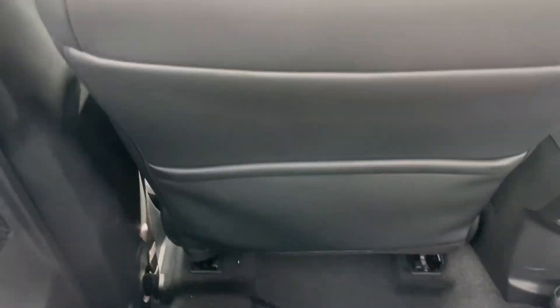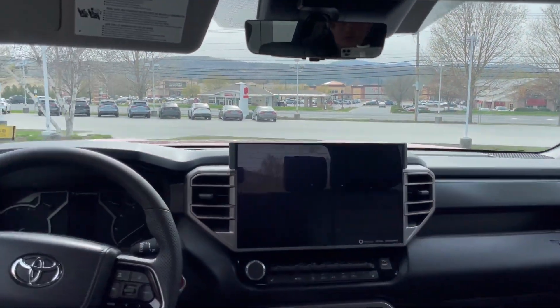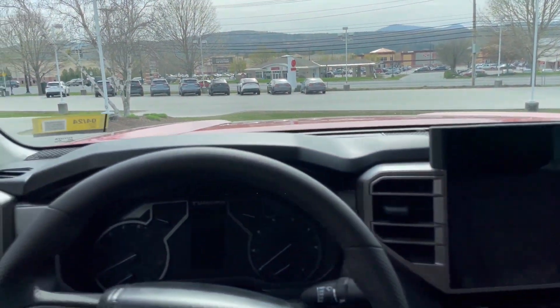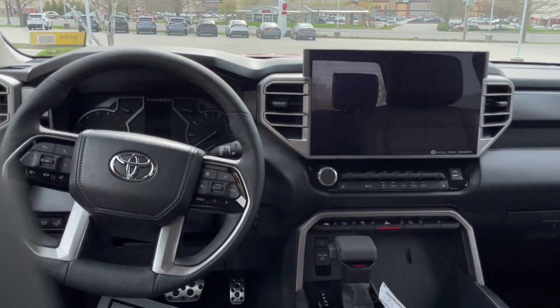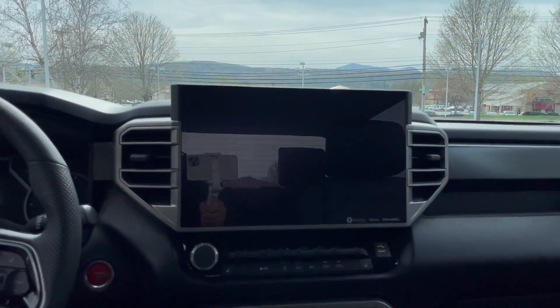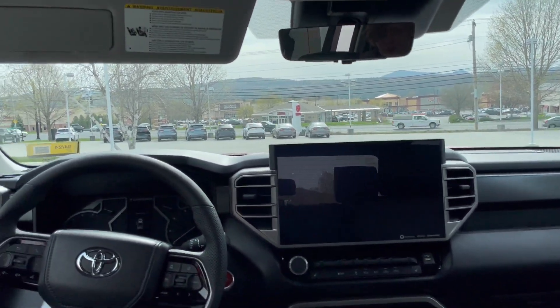I'm just around five foot six, but to give you an idea you have around 24 inches from my knees all the way up to the front of the dash. With the upgraded advanced tech package you get the 14-inch screen, and behind the steering wheel it's a leather-wrapped heated steering wheel. The screen is compatible with wireless Apple CarPlay or Android Auto.